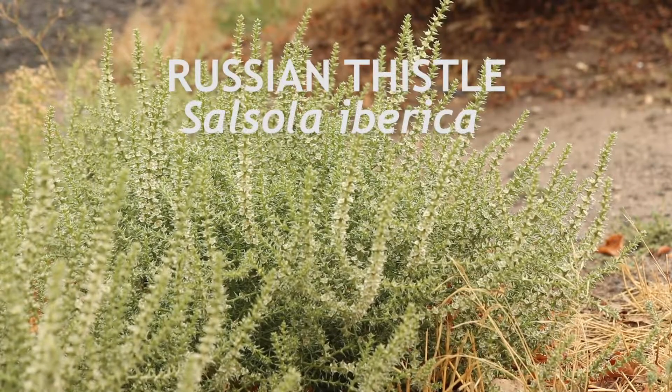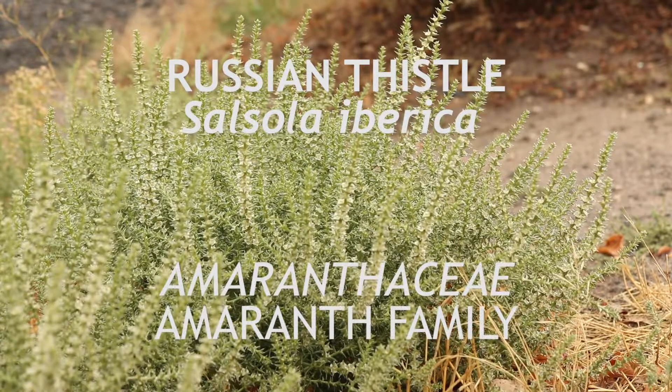This is Russian thistle, an amaranth in the subfamily Chenopodiaceae. It is native to Russia and is an annual that blooms in late summer.